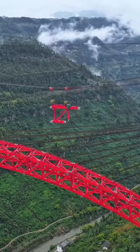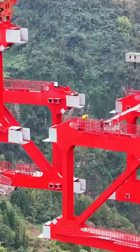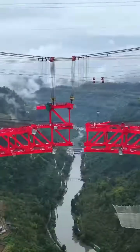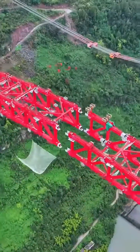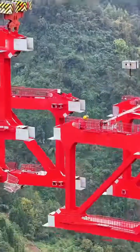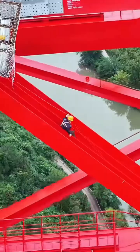But with great scale comes great sensitivity. Aerodynamic stability is paramount. The open truss design wasn't just for material efficiency — it allows wind to pass through, mitigating dangerous vortex-induced vibrations that could fatigue the structure.